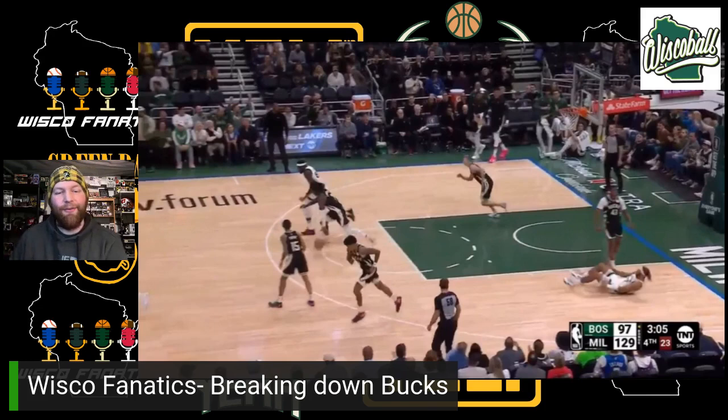Join us on Wednesday. We're going to have full breakdowns of all of the Bucks games over the next week — the Celtics, the Warriors, and the Kings. We'll be live at 4 o'clock on Wednesday. Until then, enjoy the Bucks.